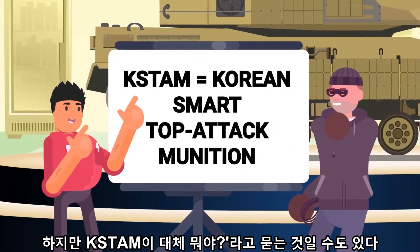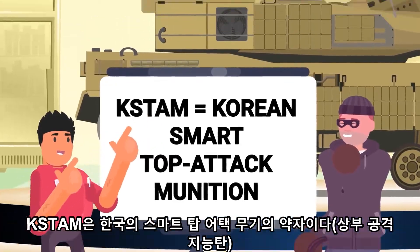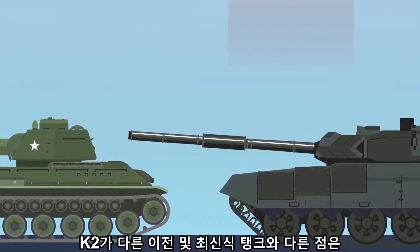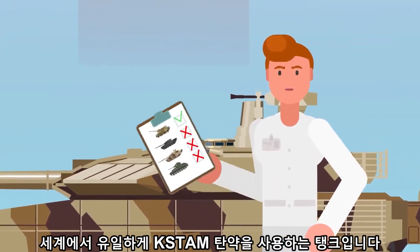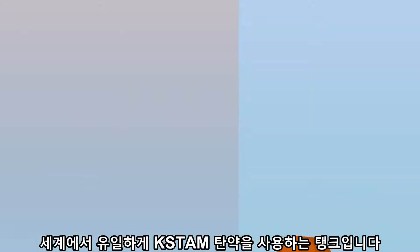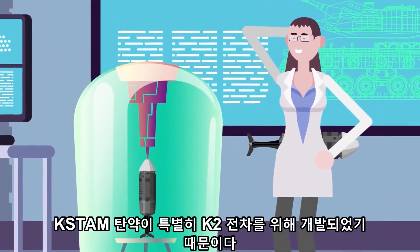But what the heck is KSTAM, you may be asking? KSTAM stands for Korean Smart Top Attack Munition. What sets the K2 apart from other previous and current generation tanks is that it's the only tank in the world to use KSTAM ammunition, because this type of munition was developed specifically for the K2 Black Panther.